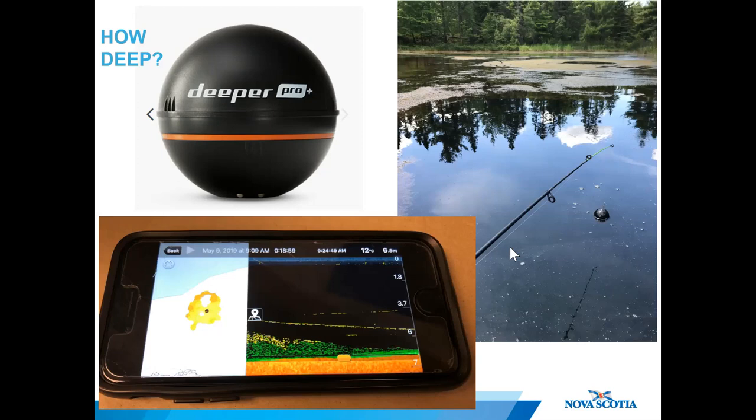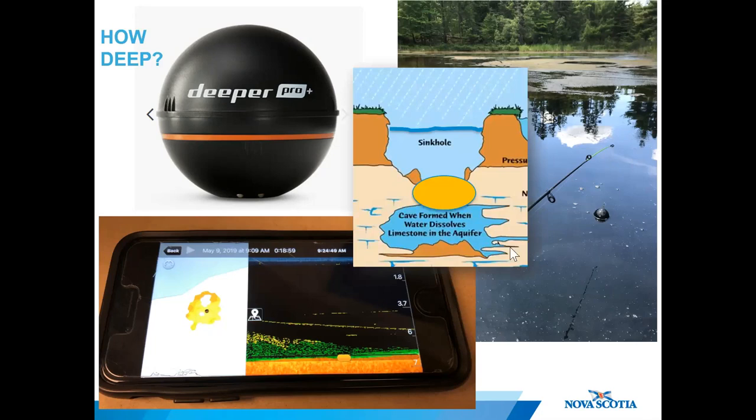That doesn't sound that impressive, but that isn't the true depth of the sinkhole. Recall the diagram — if the opening above the void becomes plugged and the hole is filled with water, seven meters only represents the depth from the plug to the surface of the water. The true depth of the sinkhole remains unknown.